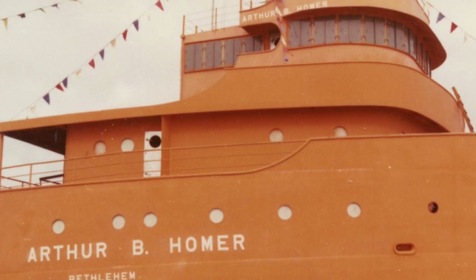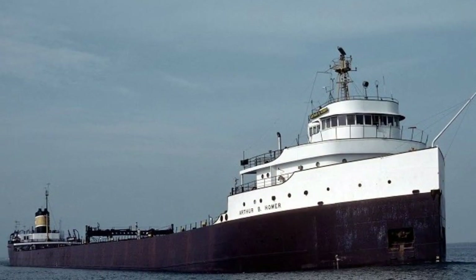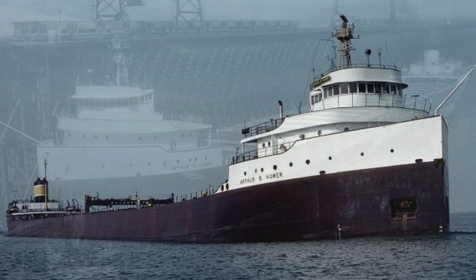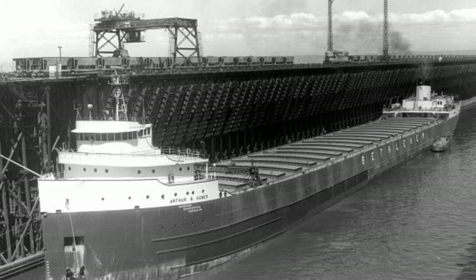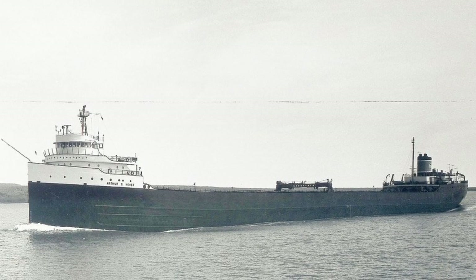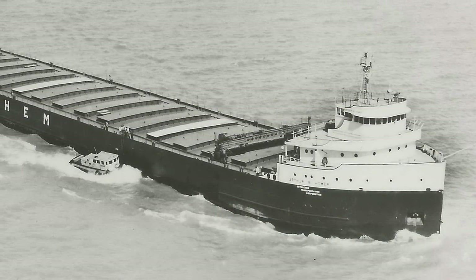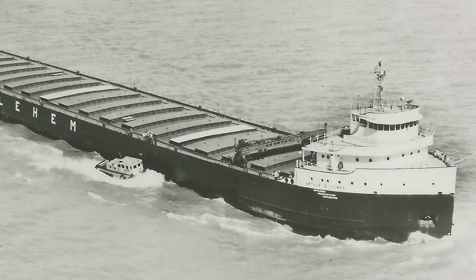On April 23, 1980, one of the Homer's bow thrusters suffered a malfunction while maneuvering in some ice at Taconite Harbor, Minnesota. Some damage was done to her bow and her ballast tank, but she was repaired at Fraser Shipyards. Although the ship was repaired, it would soon be sent to layup on October 4, 1980, because of the declining steel industry on the Great Lakes and the arrival of the Thousand Footers.